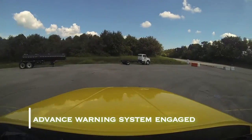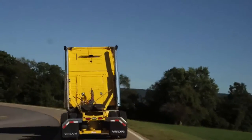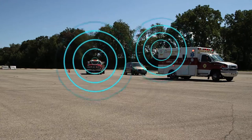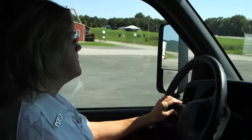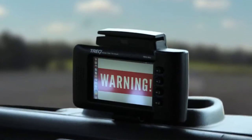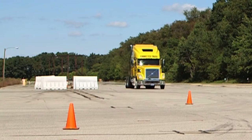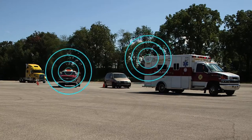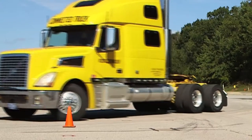Now we'll try the same thing again using the advanced warning. My cruise control will automatically be cut off from the emergency responder's vehicle, or a piece of infrastructure such as a beacon that could be carried with the emergency responder. Same speed, same conditions. And there I get a warning right there, and that's slowing me down well before I get to the problem of having to avoid this responder. And there I missed him without any problem whatsoever.